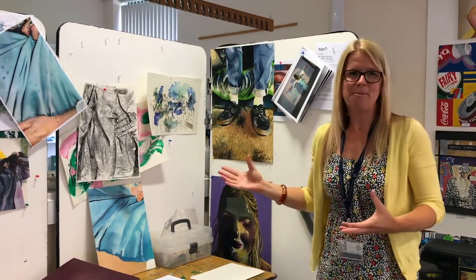Any pupil opting to study art in the sixth form is given their own dedicated pod space in the department. This means that at any point during the working day — whether at break time, lunch time or in their dedicated private study periods — they've always got a space in which they can work. It's very much their own and the walls actually become an extension of their sketchbook, a personal space where they can explore their coursework, with staff on hand to give them one-to-one support.